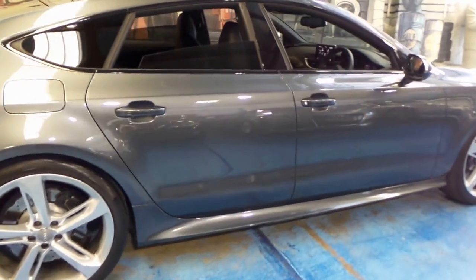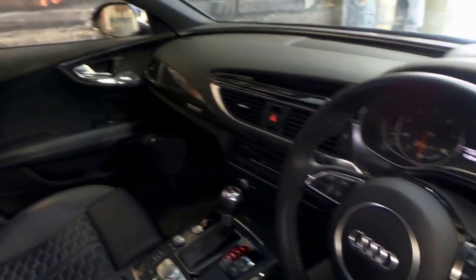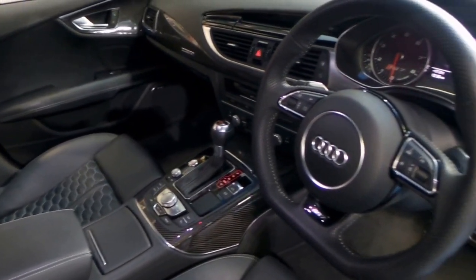It's grey in colour with black leather interior and it's got a number of options. It's got the carbon fibre option — you can see the mirrors in the interior there. It's got heads-up display and it's been fully serviced by Audi, as you would expect.